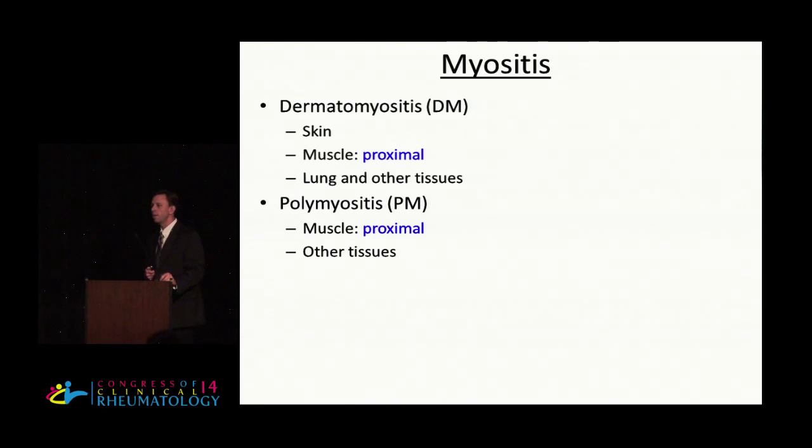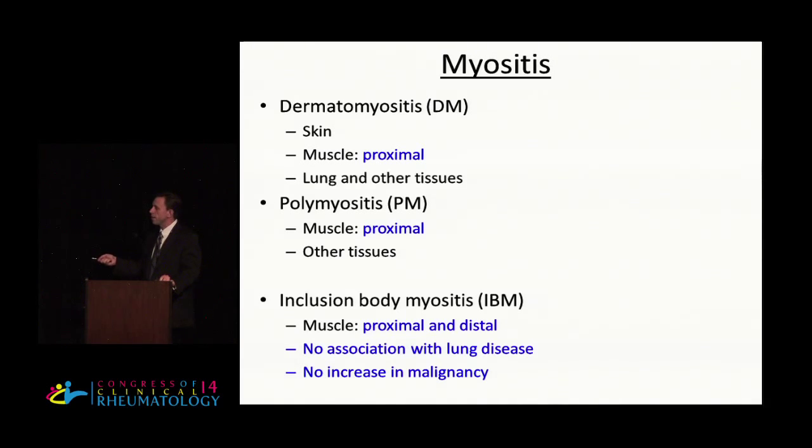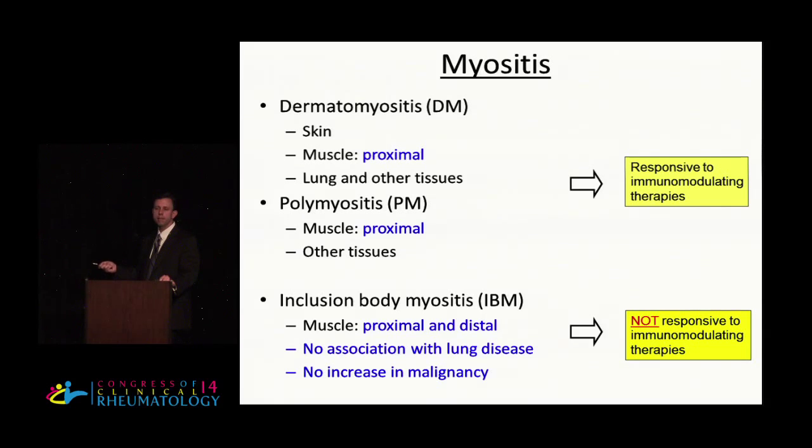Just as a quick introduction, inflammatory myopathies are classically divided into dermatomyositis and polymyositis, which have proximal muscle involvement as well as involvement of the lung and other tissues, and inclusion body myositis, which involves both proximal and distal muscle weakness. Unlike DM and PM, there is really no lung involvement and no increased association with malignancies. Another very important distinction is that whereas DM and PM are typically responsive to immunomodulatory therapies, inclusion body myositis is typically refractory.